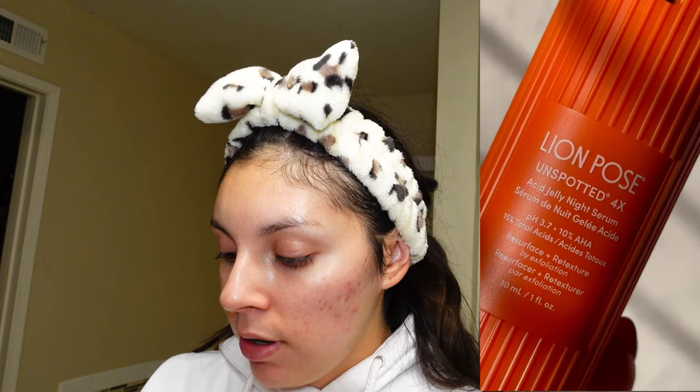I'll also give an update on the Lion Pose Acid Jelly Night Serum — this is 10% AHA for hyperpigmentation and dark spots with no BHA. I'm a big AHA lover. The retinol of the year goes to the Retinol and Niacinamide Youth Serum from Youth to the People. This is my first time getting into retinol — I like it but want to try more, like the one from Notorium. I use it about once a week. It was more gentle than I expected.